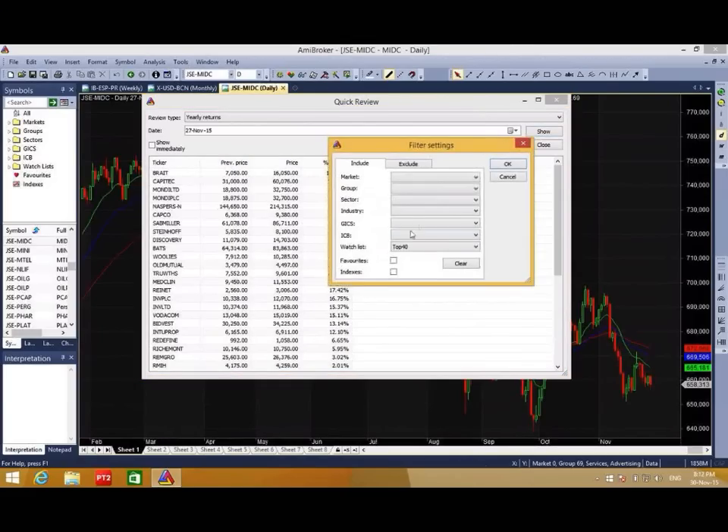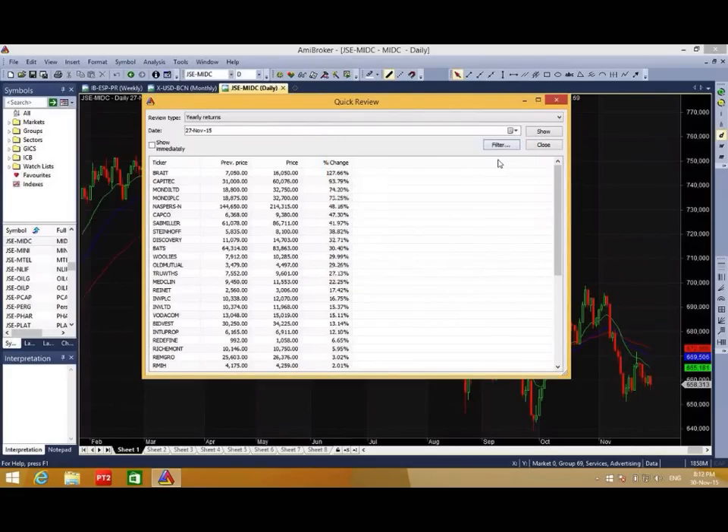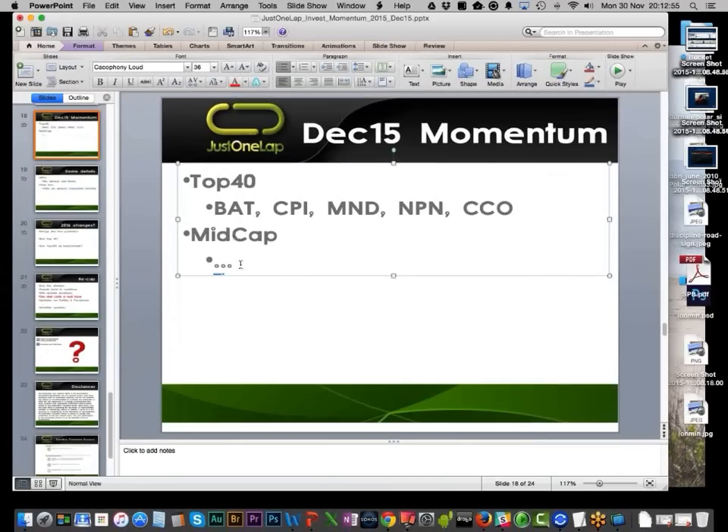Same process — we filter on mid-cap and say show. Now what we can see here is there's only one that carries over. The stocks are: Fortress Bees, PSG, KAP, NetOne, SAPI. Those are the six stocks that come in here. Let's stick those in — Fortress Bees (FBB), PSG, KAP. NetOne — it's NT1 I'm pretty sure. SAPI.